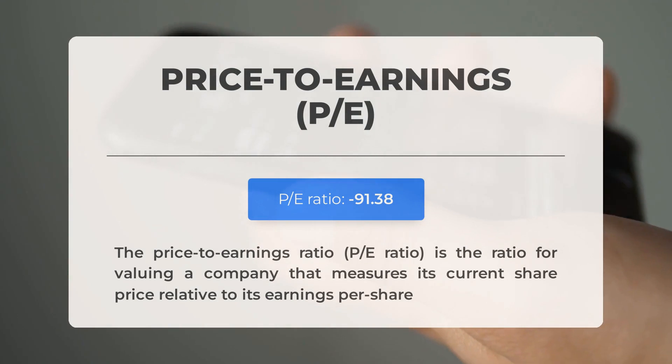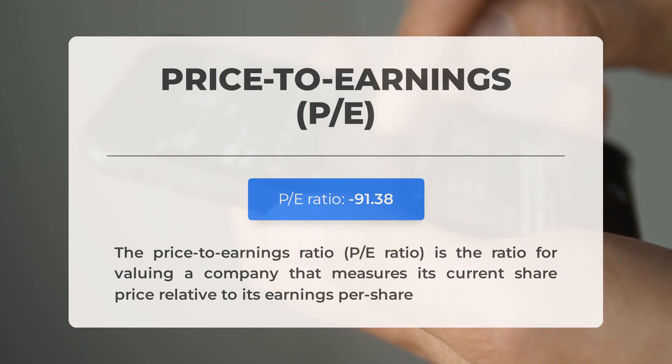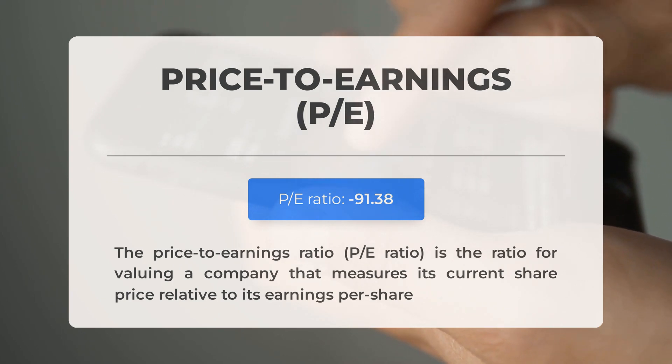Before discussing potential trading levels, let's go over some important fundamental data. The price-to-earnings ratio, or P/E ratio, is a key metric that compares a company's current share price to its per-share earnings. If a company has a negative P/E ratio, it means they either have negative earnings or are currently losing money. It's not uncommon for established companies to go through difficult periods, often due to factors beyond their control. However, consistently negative P/E ratios may indicate a lack of profitability and potential bankruptcy risks.